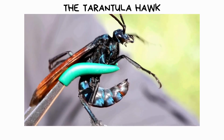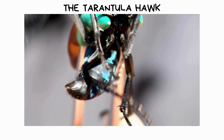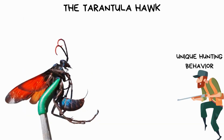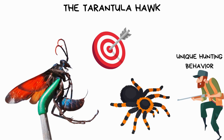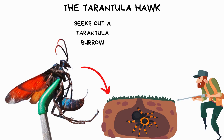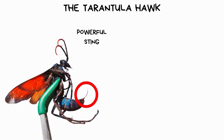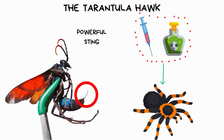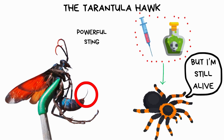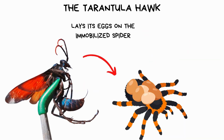The tarantula hawk is a large, vividly colored wasp found in various regions worldwide. It's known for its unique hunting behavior, primarily targeting tarantulas. When hunting, the female tarantula hawk seeks out a tarantula burrow and provokes the spider to emerge. Using its powerful sting, the wasp injects venom into the tarantula, paralyzing it but keeping it alive. The tarantula hawk then lays its eggs on the immobilized spider and seals the burrow.